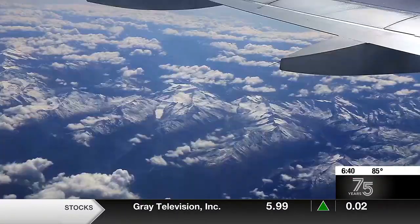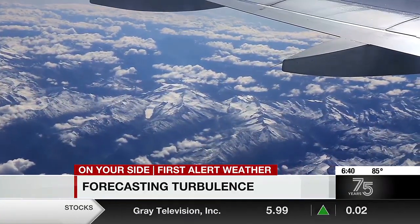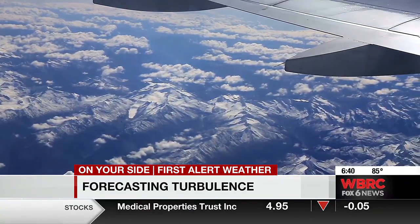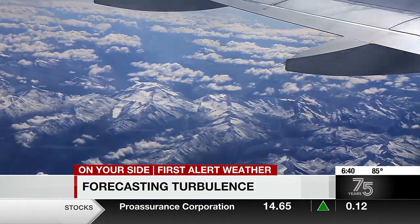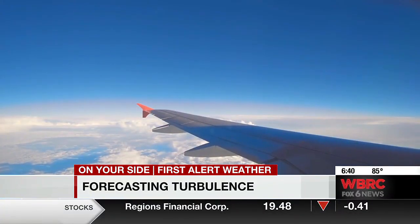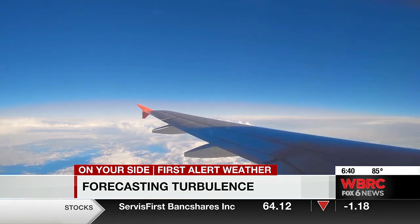There are many types of turbulence. You have turbulence associated with thunderstorm activity — this can usually be avoided by flying around the storms. You also have turbulence caused by mountain waves. How many times have you flown coast to coast and flown over the Rockies and it starts getting pretty bumpy? That is because of the turbulence created by those mountain waves.